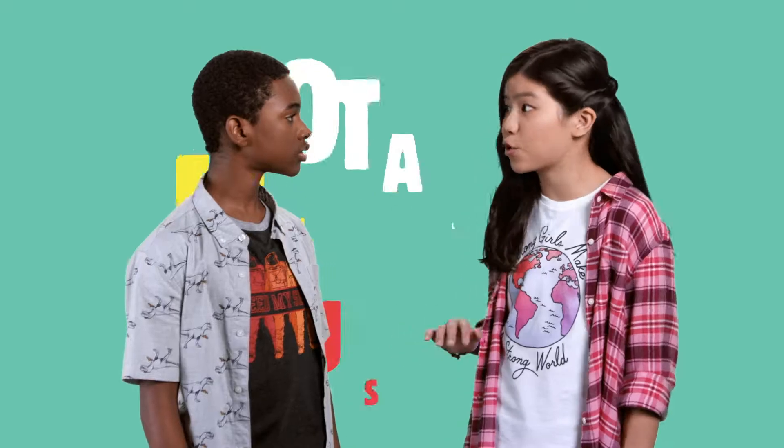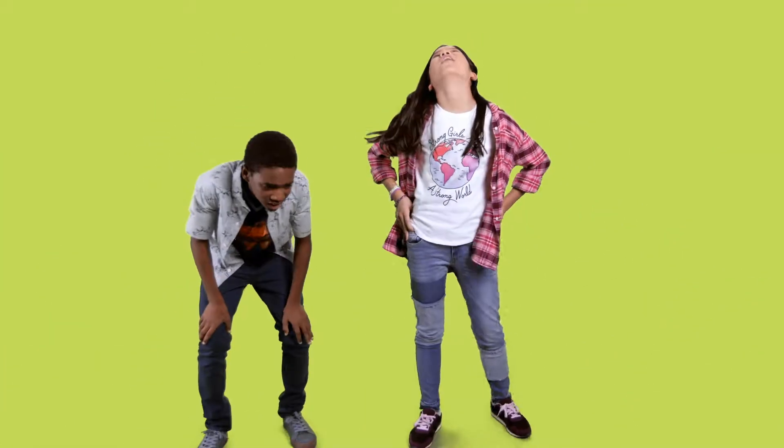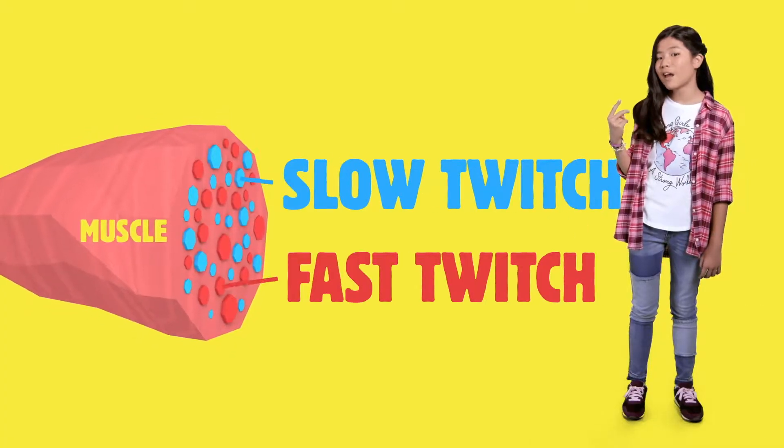Hey Jaden, did you know marathon runners and sprinters both run but use totally different muscles? Yeah, but do you know why? There are two different types of fibers in your muscles: slow twitch and fast twitch.